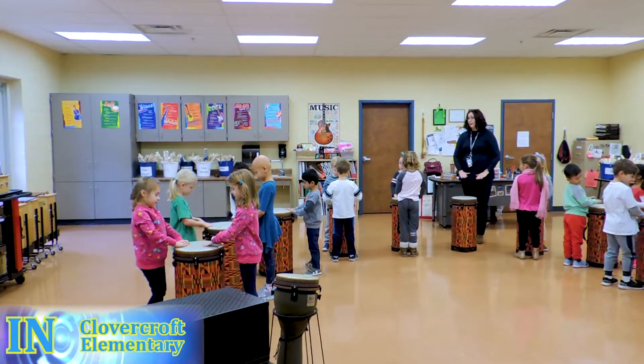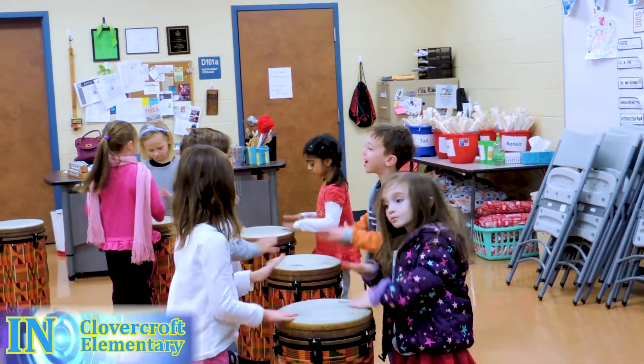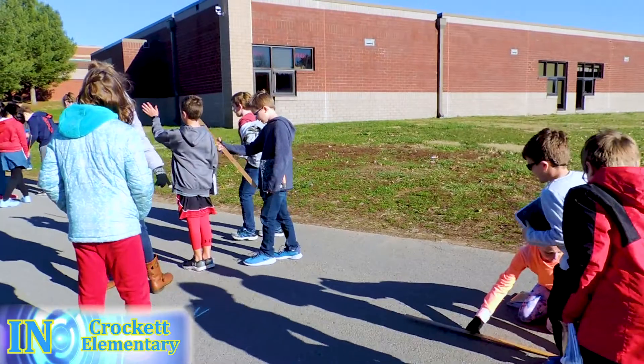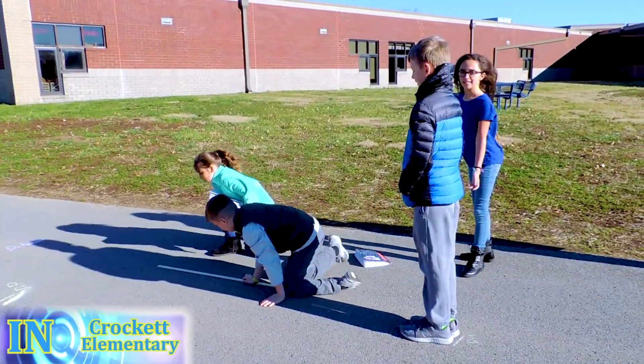Listen to see how Clover Cross kindergartners learn how to drum. This week during science, we are doing a shadow experiment. We went outside and got measurements of someone in our class at different times of day.